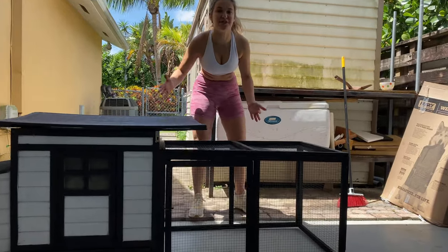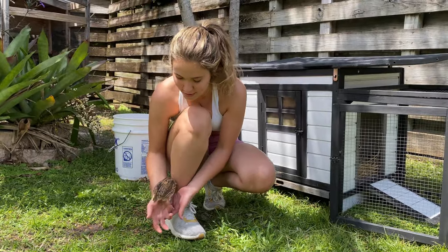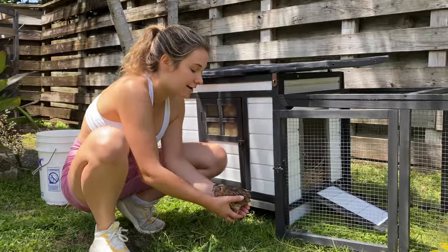In today's video, we're going to be picking up a new coop for the little rescued quail I found on the train tracks. You can see for this little quail, this cage is so big. We're going to put him in his coop in three, two...